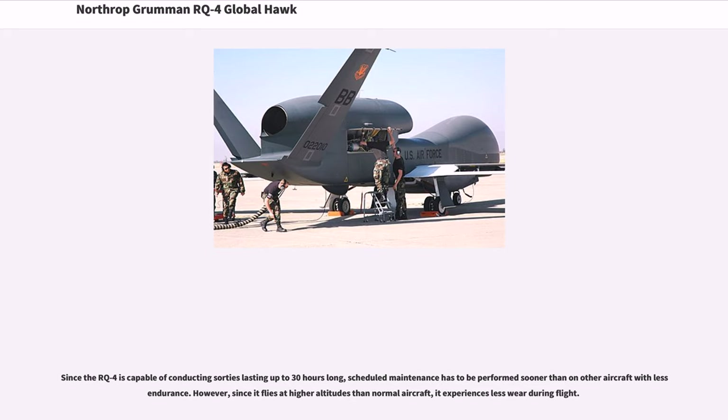Since the RQ-4B Block 40 is capable of conducting sorties lasting up to 30 hours, scheduled maintenance has to be performed sooner than on other aircraft with less endurance. However, since it flies at higher altitudes than normal aircraft, it experiences less wear during flight.